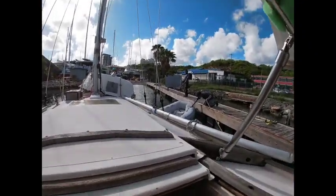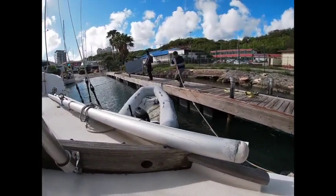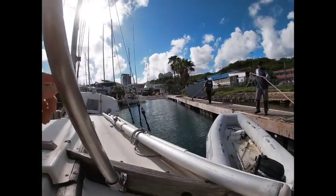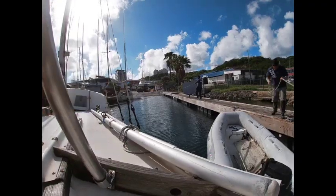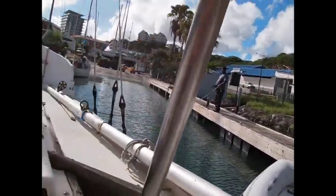Looks like today is the day. The boat is on the move. The big guys are here, maneuvering around this thingy. There's the big machine that's going to take us out. I guess I have to get off the boat now.